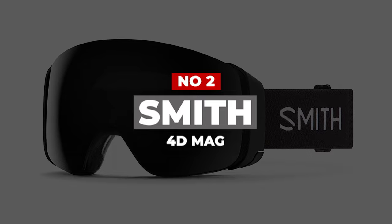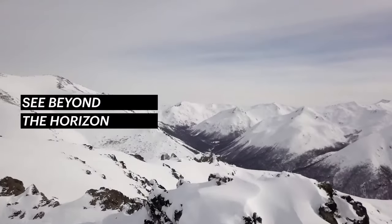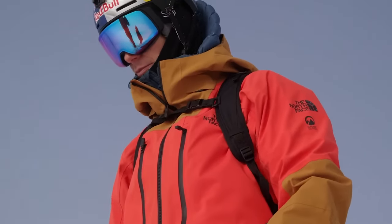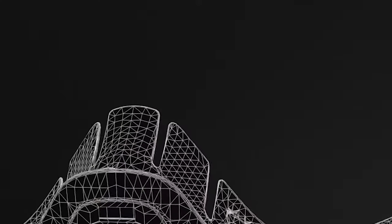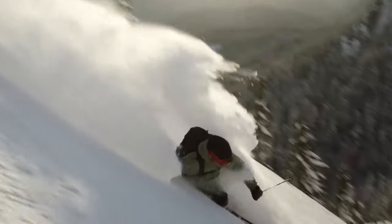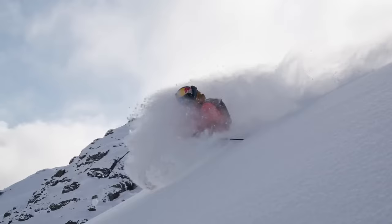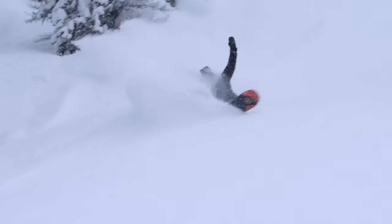Number 2: Smith 4D-MAG. Not only do these premium goggles from Smith look amazing, but they feel just as great on the slopes. Thanks to a large spherical design and an impressive field of view, you can see your surroundings with absolute clarity. Smith's proprietary Chroma Pop lens technology filters the crossovers between blue and green and red and green light, offering greater definition, color, and clarity than the naked eye, so the details of landscapes, moguls, and other skiers are incredibly clear.